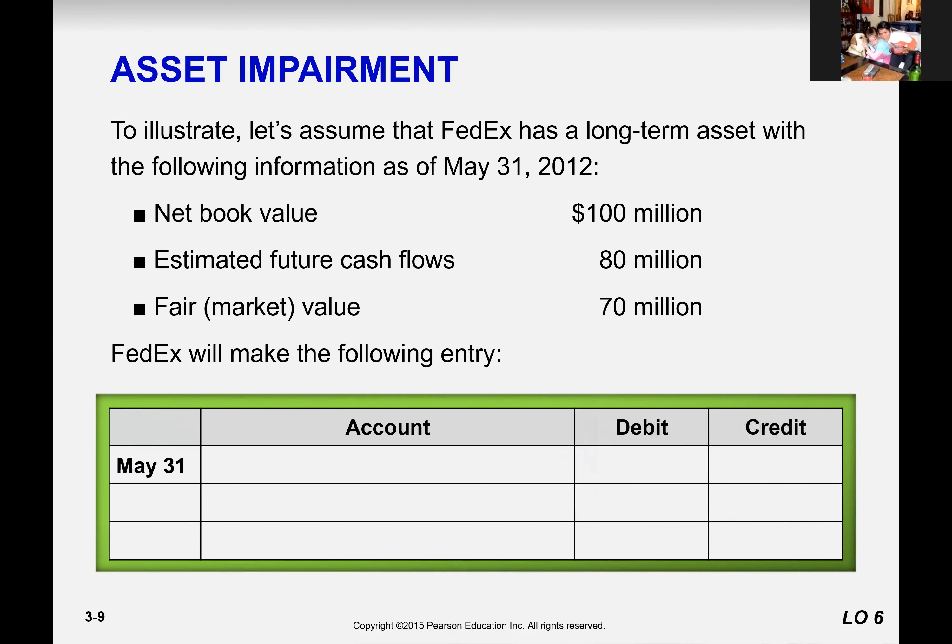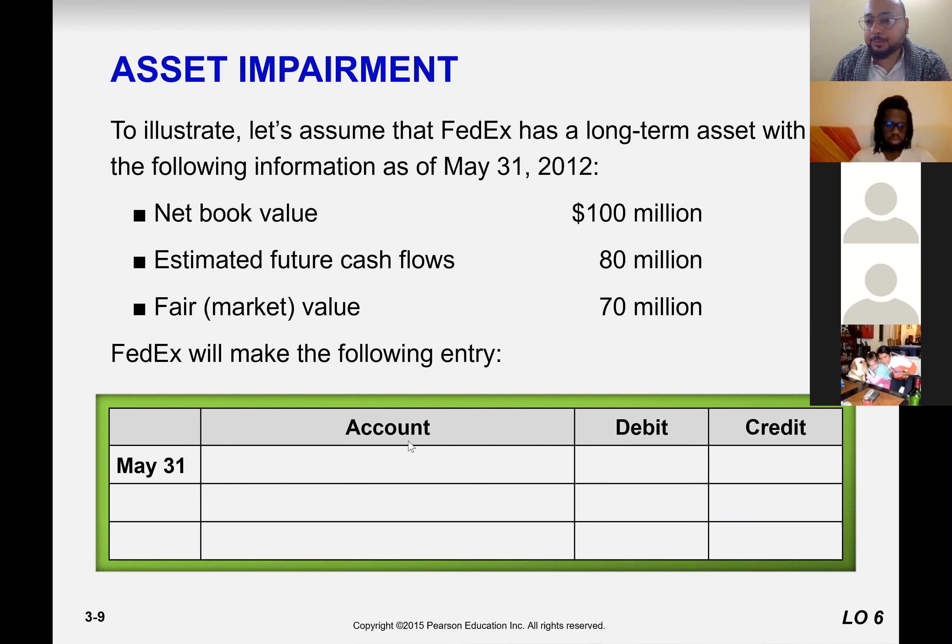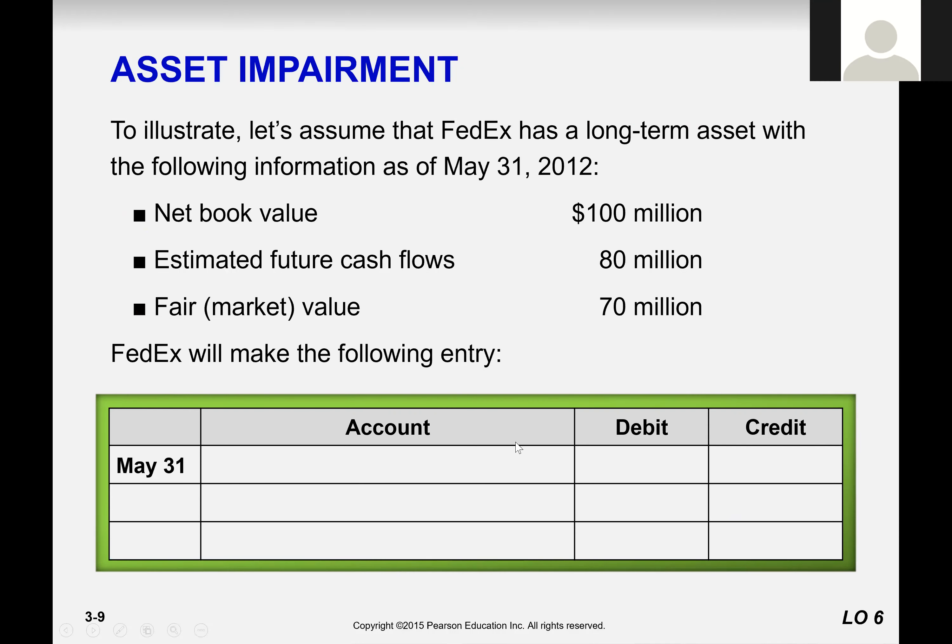Kathleen, do you understand now? We couldn't hear you. Okay, others? Sure, thank you. Kloy, Nimesh, Woosian, Fabian, Ali — do you understand? Yes, sir.